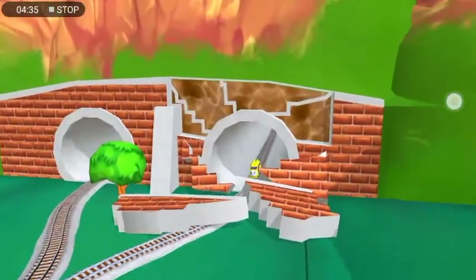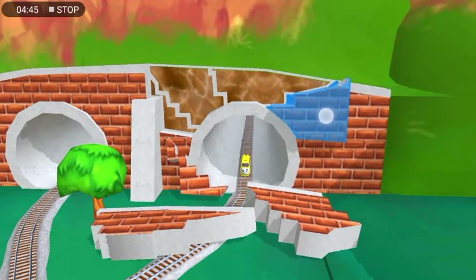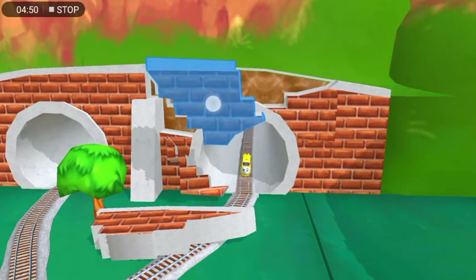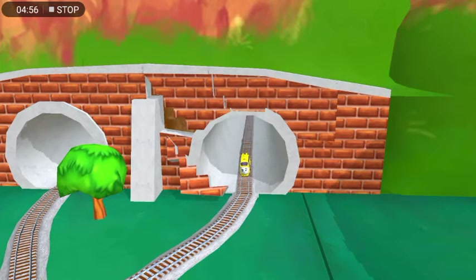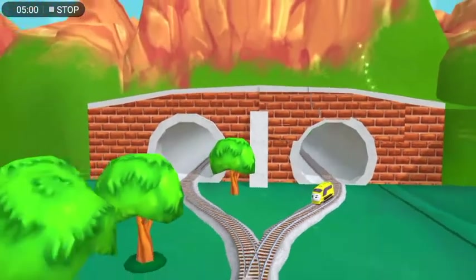Rusted bolts! The tunnel's collapsed, and our friend is stuck. Can you piece it all back together? Drag the broken pieces back under the spot on the bridge. Super awesome! Great! That's perfect! Thanks for helping out!